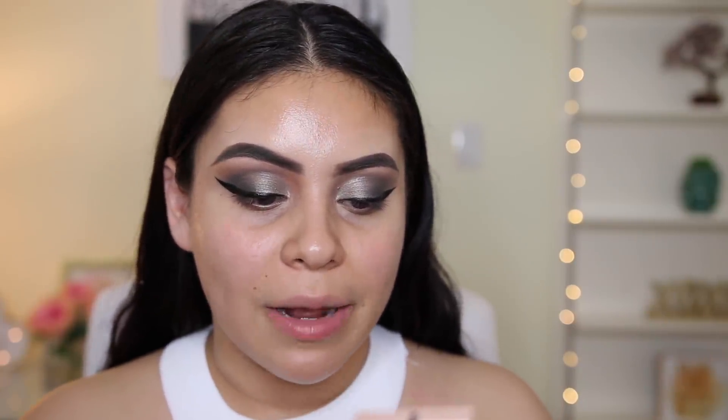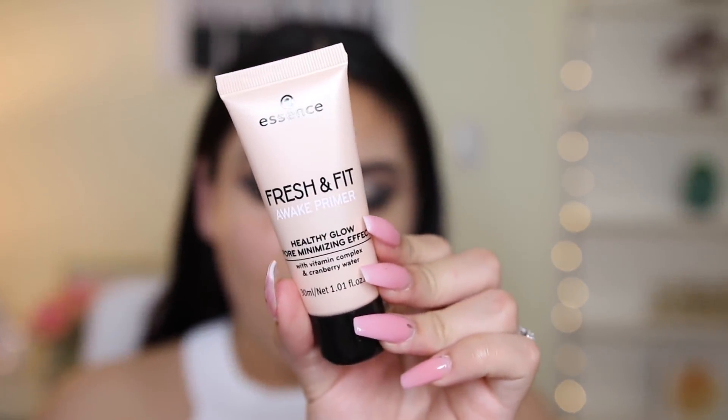I also have this primer from Essence — the Fresh and Fit Awake Primer. It's a healthy glow, pore minimizing primer with vitamin complex and cranberry. This was sent to me in PR. Essence is one of my favorite drugstore brands because it's super affordable, just like Wet n Wild — you can get it at Ulta. Since I'm trying out a new foundation, I'm only going to use this on one side of my face. It's really light, smells really good, and I'm only applying it on the lower half since I'm already super oily on my forehead. Look at how fresh my skin looks — it feels super hydrating. I can see the healthy glow effect, though not much pore minimizing.